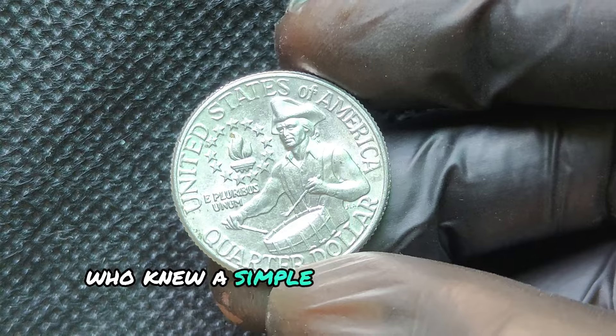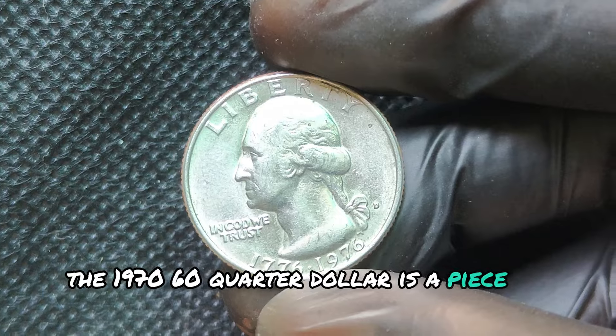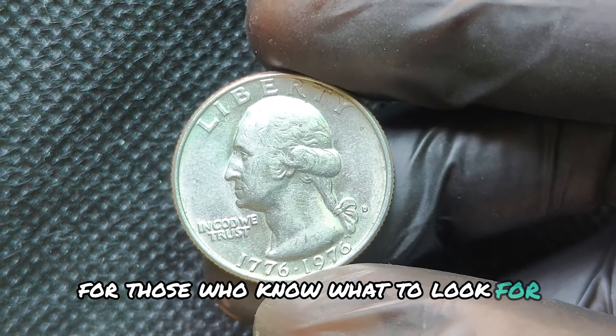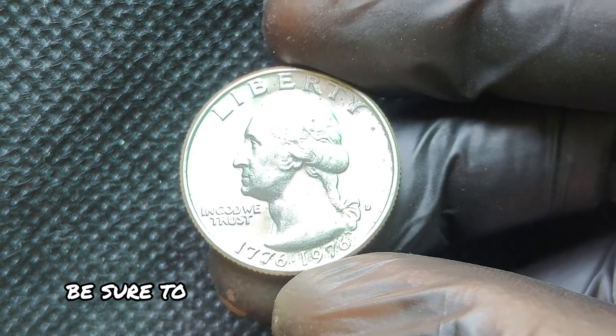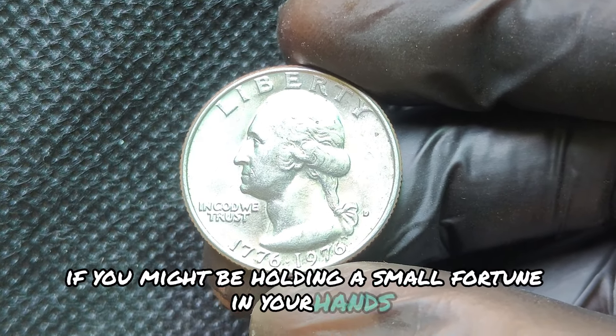Who knew a simple quarter could be worth so much? The 1976D quarter dollar is a piece of history and a potential gold mine for those who know what to look for. So next time you come across a quarter, be sure to check the date and mint mark — you never know if you might be holding a small fortune in your hands.